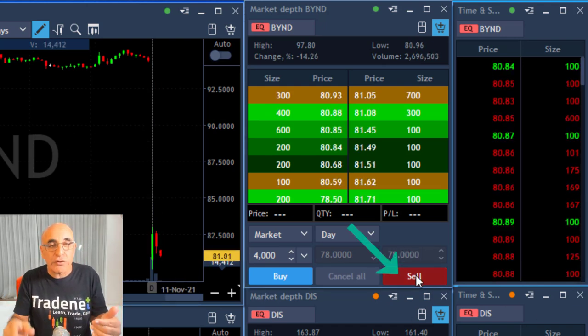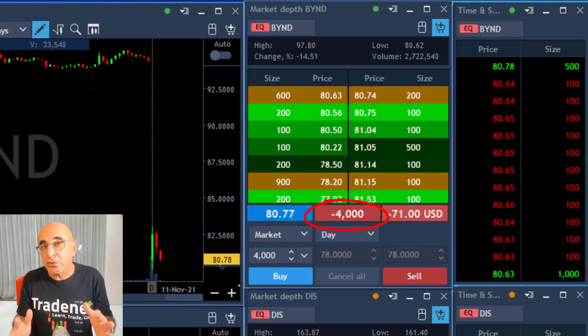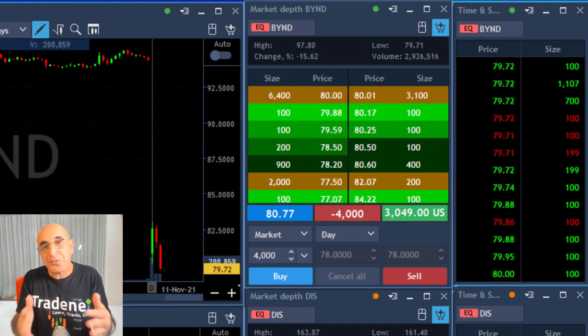I'm about to short 4,000 shares right now because I believe it just proved to me that it failed to move higher. When you want to make money from a stock price coming down, you short it. That's what I just did.